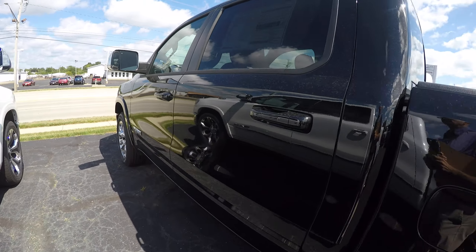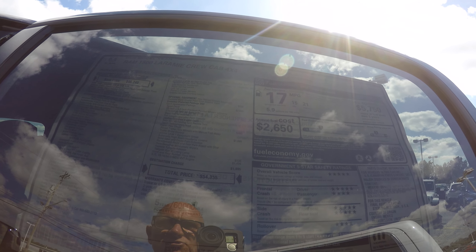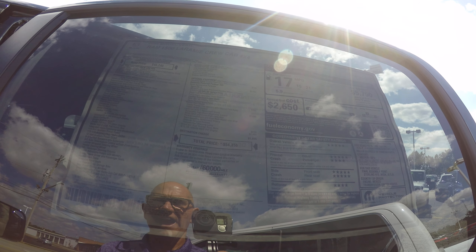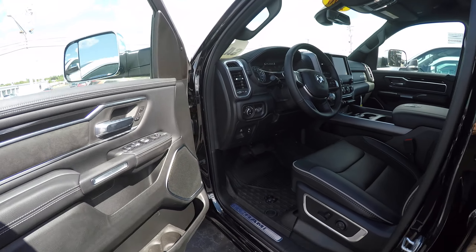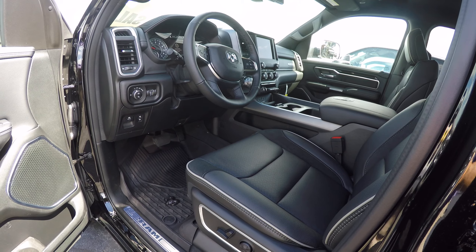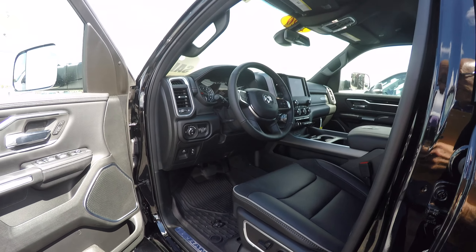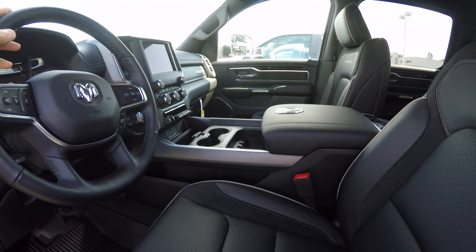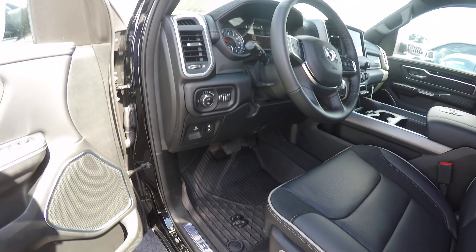We'll walk over here and look at the window sticker. This has a sport appearance package, a trailer tow group, a Laramie level one equipment group, front and rear bumper formats, and the 5.7 liter Hemi V8. You can view this window sticker online at sherrychrysler.com — pull up stock number 29172T, or browse our truck selection. Under the pictures you'll see a heading that says 'view actual window sticker.'